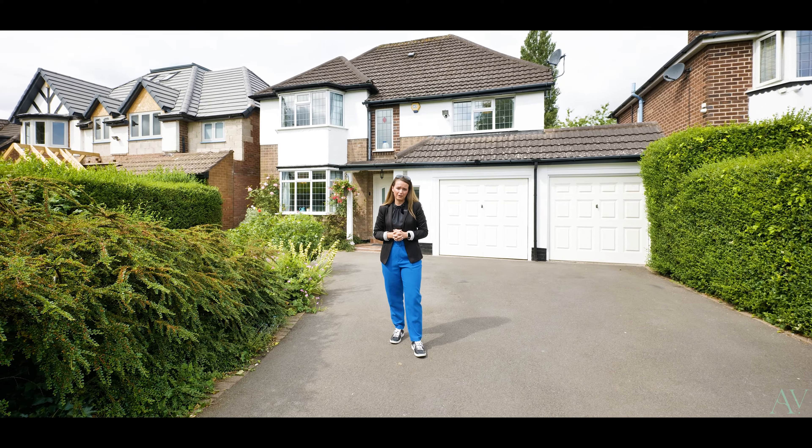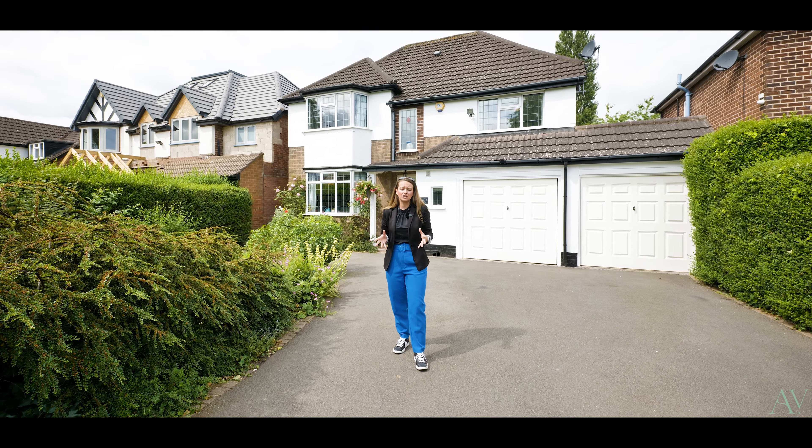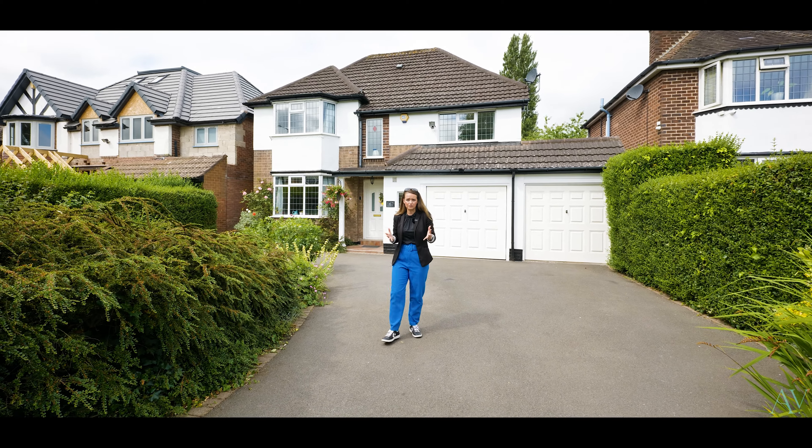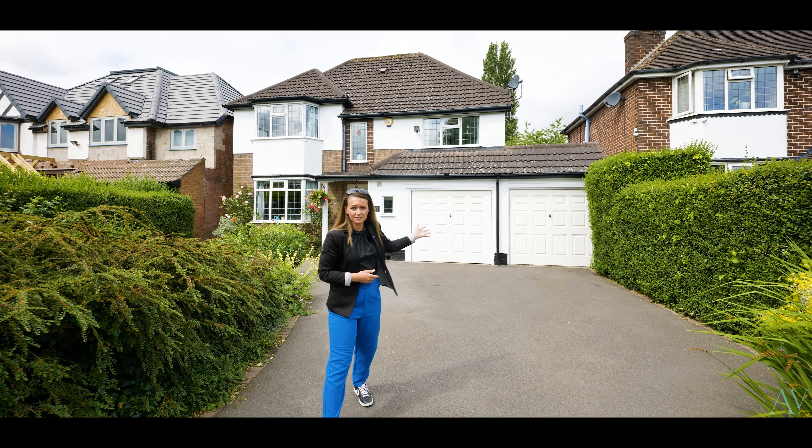Upstairs, four bedrooms and a family bathroom as well. There is potential to open it up even more. Can't wait for you to see it — let's take a look around 167 Whitehouse Common Road.